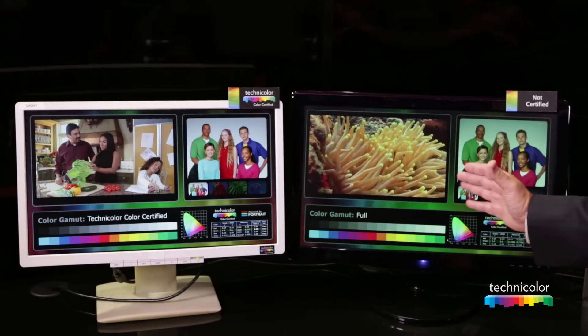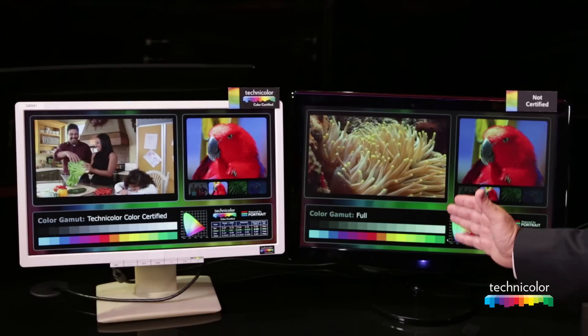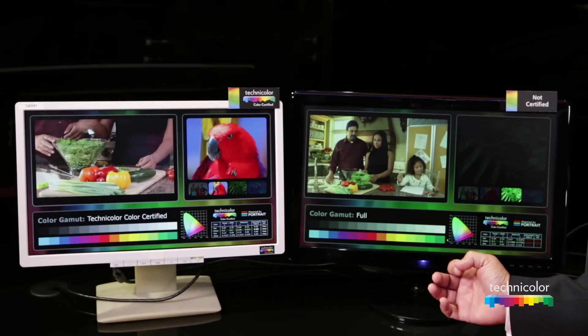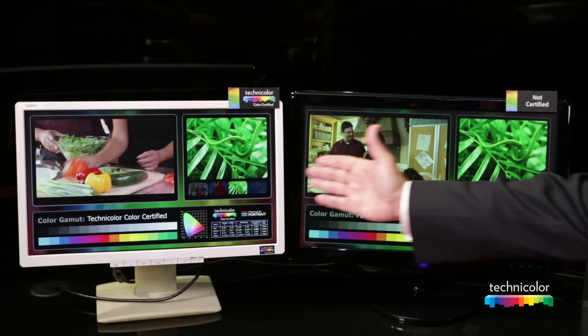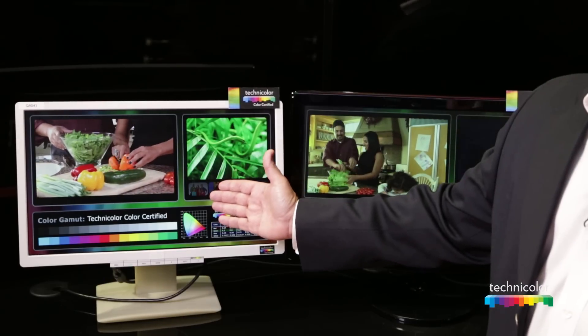This display here is the common mainstream display that has been shipping for many years. It is a deficient color experience — it does not provide as engaging and color-accurate a result as the content creator intended. As you look at the difference, it is quite obvious which display would be chosen by the consumer.